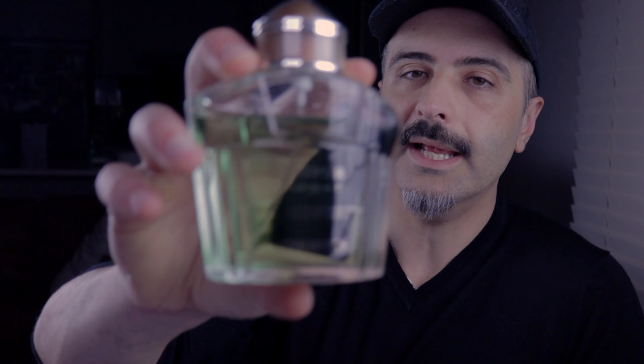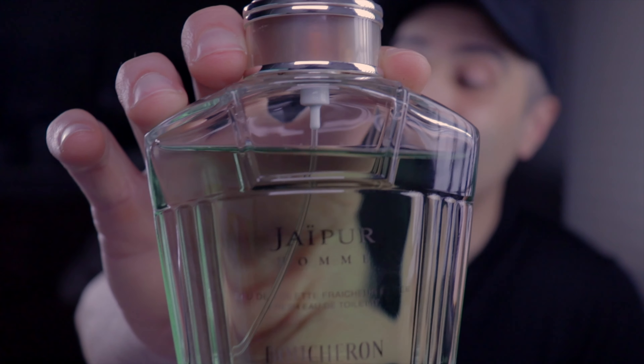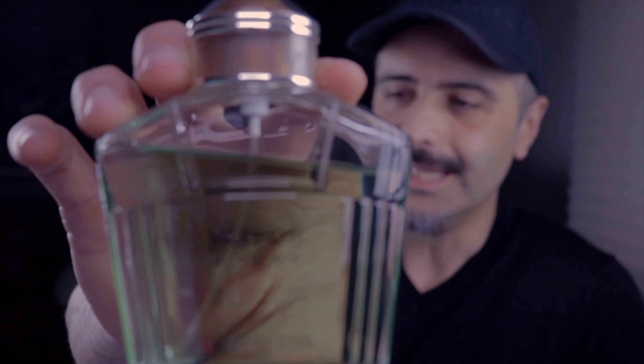I think there is a fresh version of this, but this is Fraîcheur Épicée, which is a fresh spicy — and the funny thing is there's no spice in it. It's a fresher take on the Jaipur DNA, but there's no spice. When I originally got it and tried it out briefly, I thought it was quite fresh in the opening, but then it just dries down to regular Jaipur.